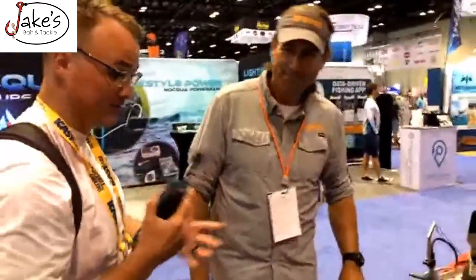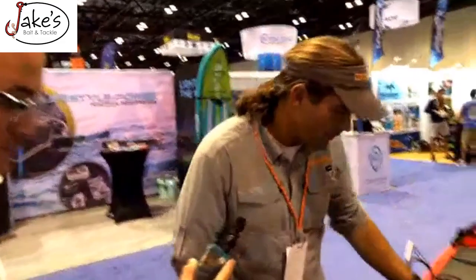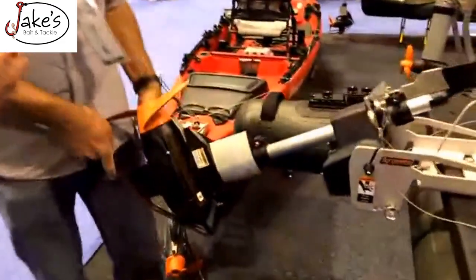Rumor has it he paddled across the Atlantic Ocean with one bottle of water and made it to the other side. Now that I have Jeff here, is there anything you want to walk through about this? We are live streaming, by the way. This boat is the Innovative Sportsman Osprey 1436. It really was designed around the motor, the Torquedo Ultralight 1103.